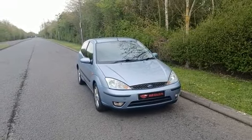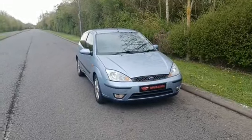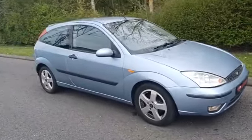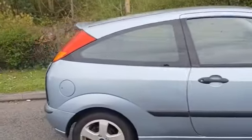Hello, welcome to Main Dealer PX. Today we have our Ford Focus Edge finished in this nice metallic blue. It's got the multi-spoke Ford alloys — give you a wander around.